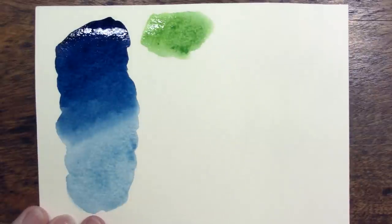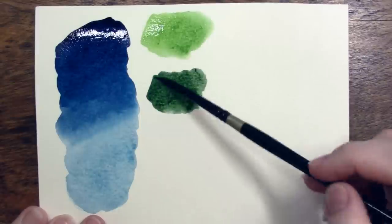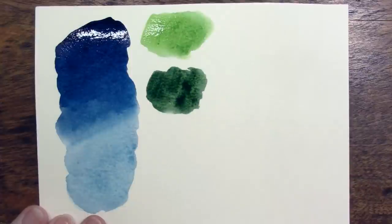My favorite Prussian blue comes from M. Graham. It's made from PB27, as all Prussian blues are, and M. Graham's version has the deepest, darkest, richest values with the most intensity to the color. I find a lot of Prussian blues will dry rather flat and M. Graham's is definitely an exception to that.